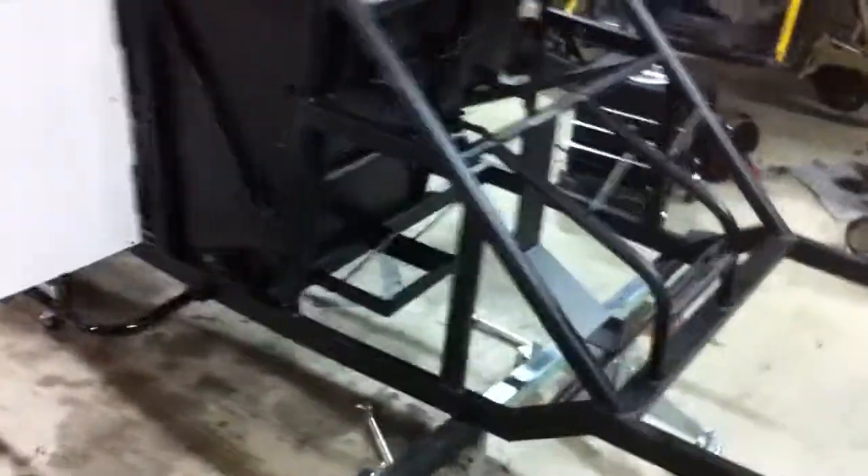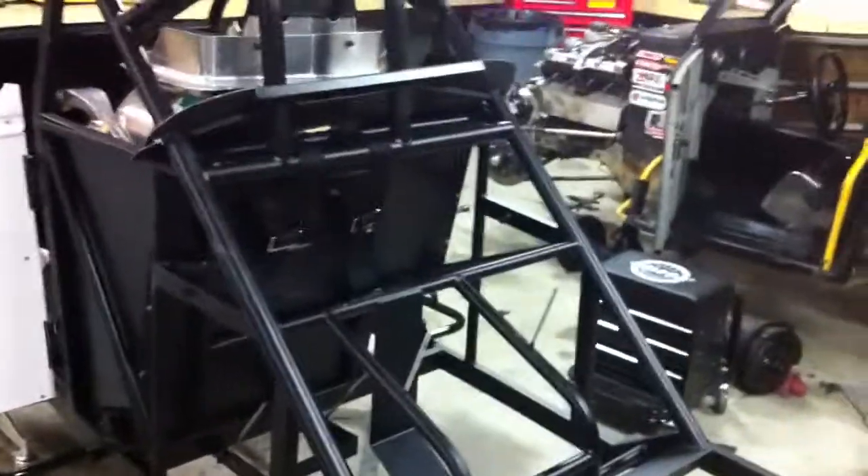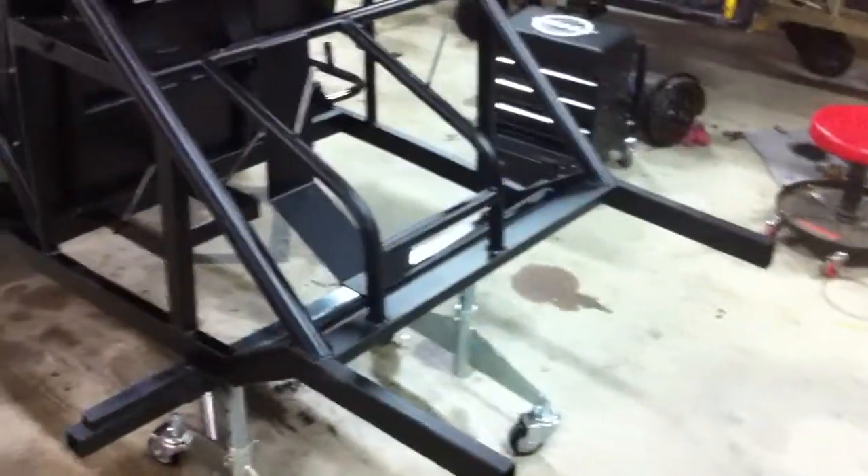You can see around back here where all the rear end and rear suspension goes. We haven't done any of that yet — still a little bit of work to do.